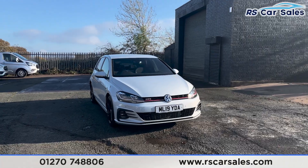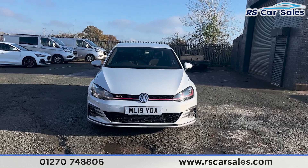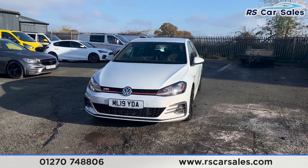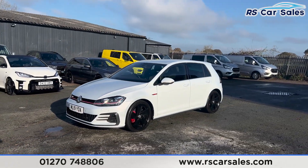Here we have a 2019 Volkswagen Golf GTI DSG. This vehicle comes with the LED daytime running headlights, with the red stripe running through them and also across the front grille. We then have the GTI badge on the left, and the white silver exterior paintwork.